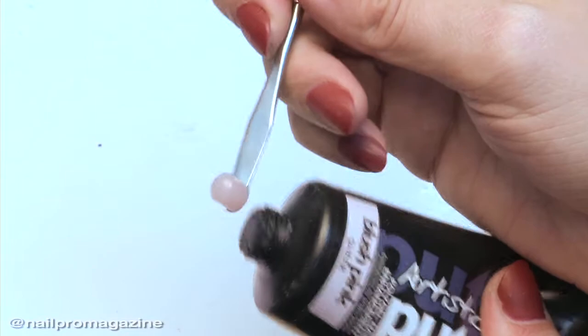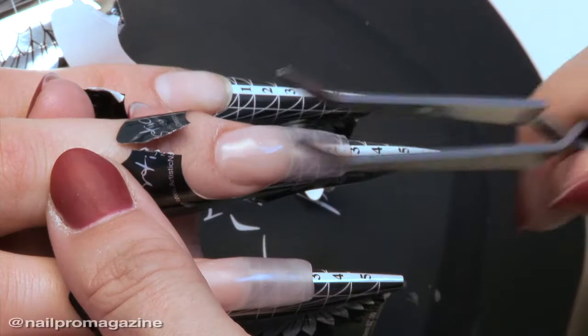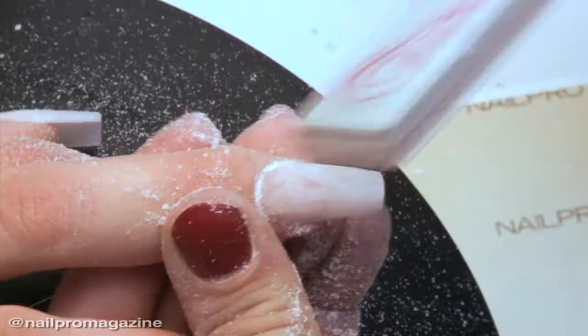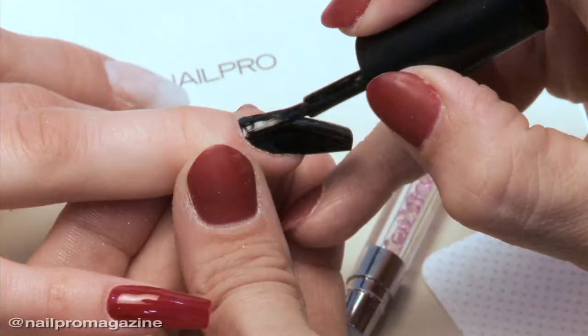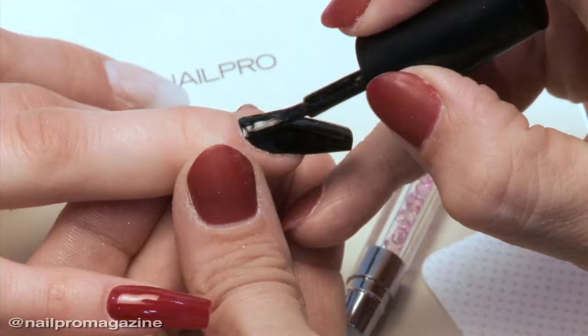My best advice for a new professional entering the industry is to learn how to do a good solid nail — learn how to do a good solid shape and structure. Because you can do nail art all day, but if you can't make a good foundation for that art to go on, it's gonna pop off in two days. Learn your shape and structure, really get that down, and then build from there. It's hard to restrain yourself, especially when you're artistic and all you want to do is nail art, but it's so important to have a foundation.